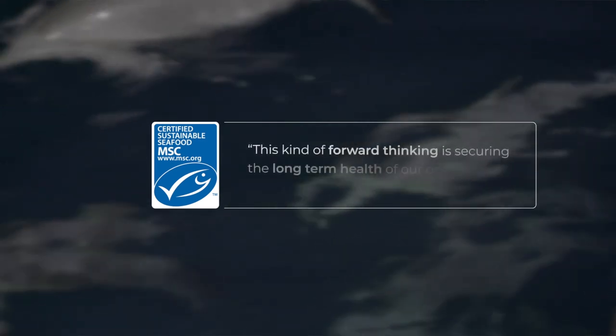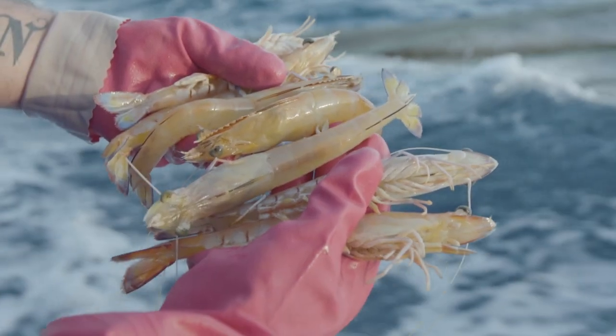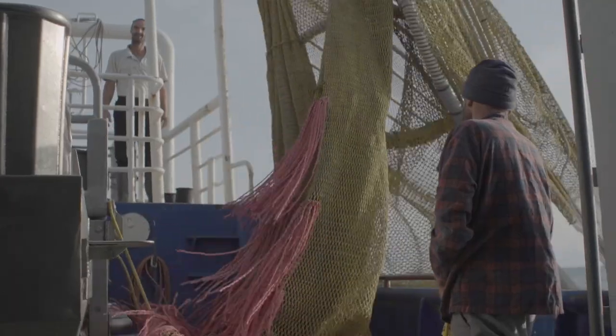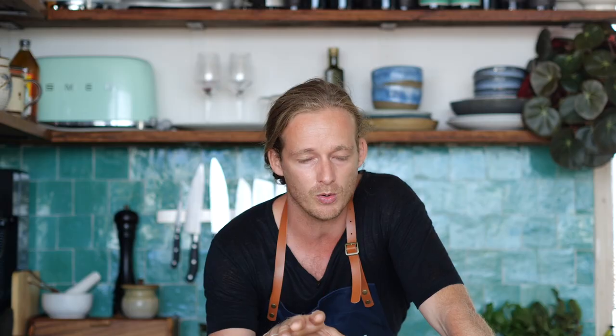MSC certified means that these prawns have been fished by fishermen and fisherwomen in a sustainable manner, which is really important.